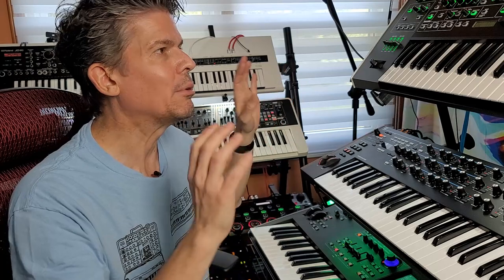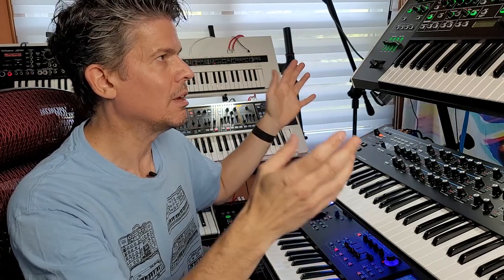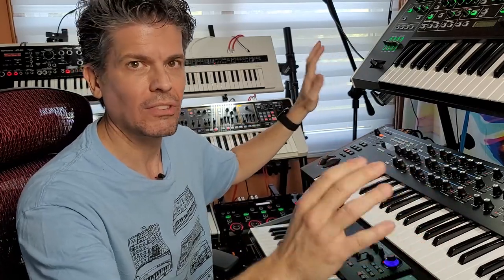I would depend on this on stage because it's reliable — it just works, it plays, it sounds great. Yes, it technically did crash once when I did strange things to it, but other than that it's reliable. This is not a toy synth.